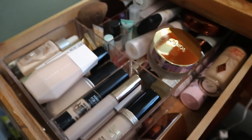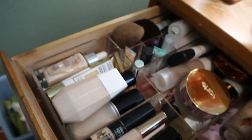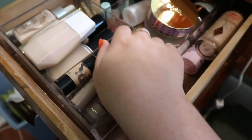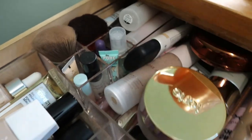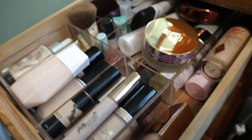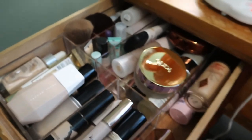My primer, concealer, and foundation drawer is messy but I'm happy everything fits in one drawer for three categories. I try to organize - concealers in one square, skin tints and foundations together - but there's overlap with primers. I did just order the new House Labs foundation arriving today, and I don't know where it's going to go because there's no room.